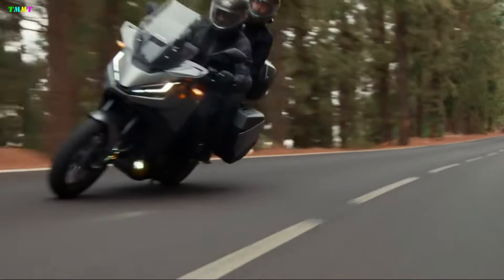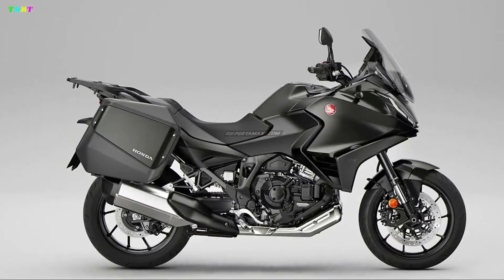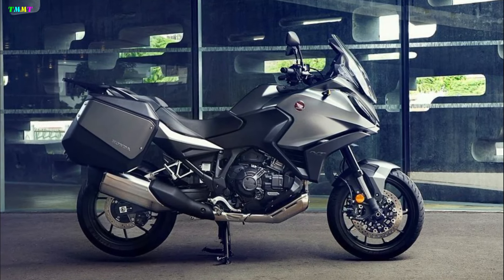Third, there is the Honda NT110 2023, which is given a new color choice — gunmetal black metallic. The new color complements the other two existing options: pearl glare white and matte iridium gray metallic.